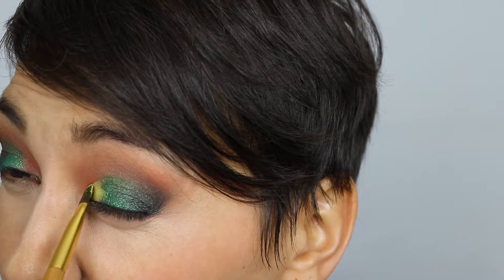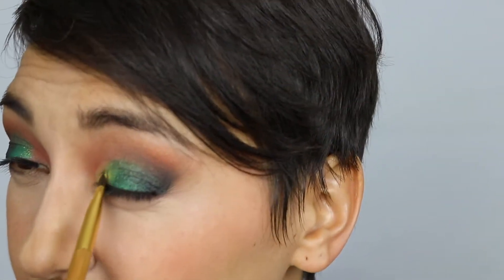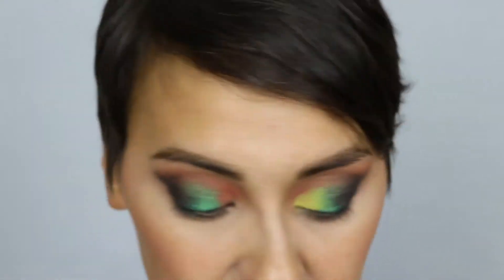Everyone thinks this bright yellow shade called Sphere is crazy — and it is! It's a little chalky but let's just see what happens. Oh my gosh, I'm kind of loving this eye look so far! I'll just keep packing on the yellow because that shade is sick — it just brightens up my inner corner so fabulously. Ba-bam!